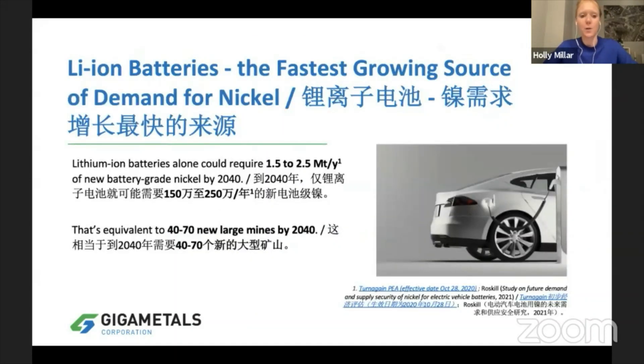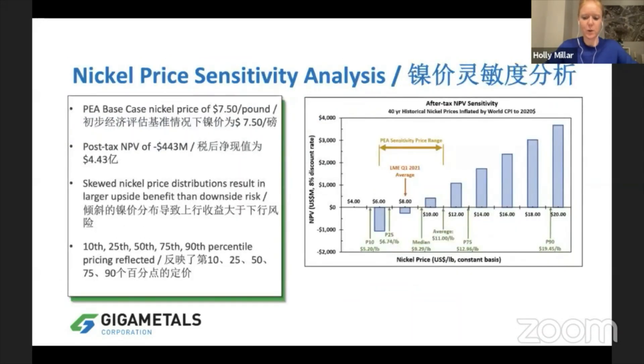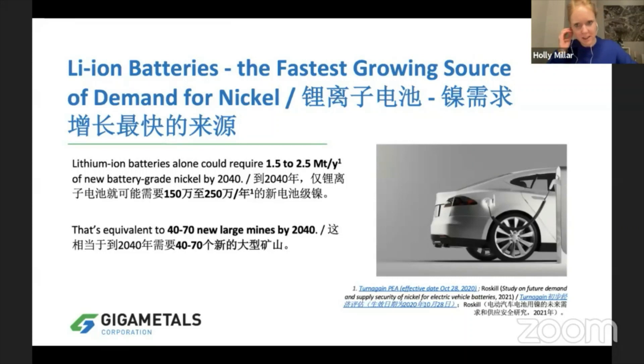So why is that? Well, the growth of lithium-ion batteries and the demand for electric vehicles — most people are very aware that electric vehicles are just booming. And if you want your electric vehicle to hold a charge, you need a lithium-ion battery with high nickel content.